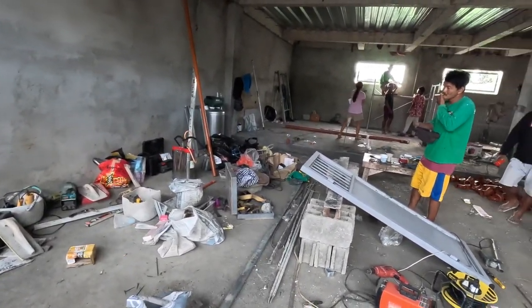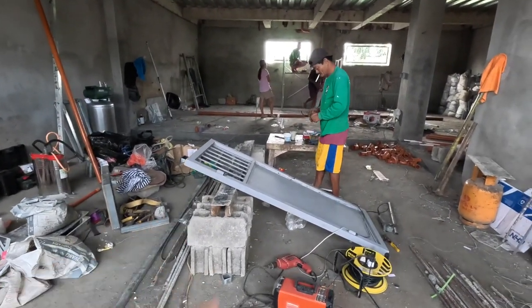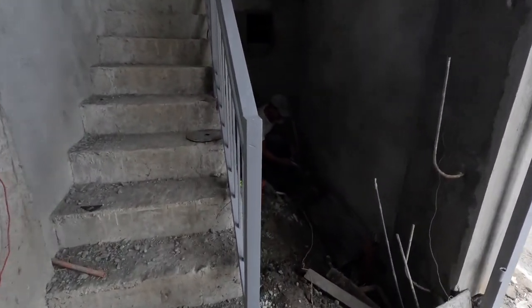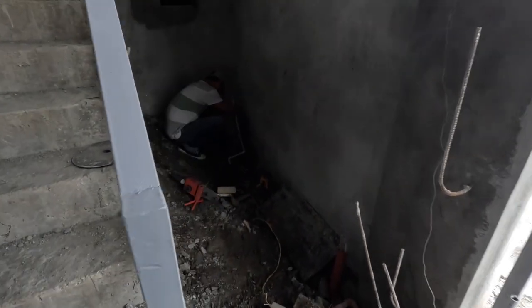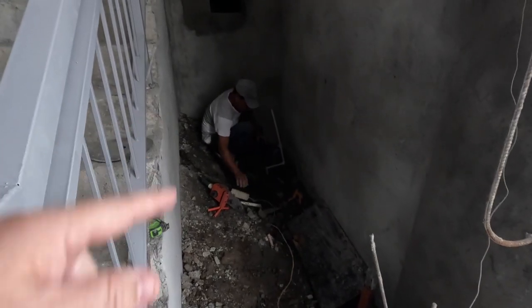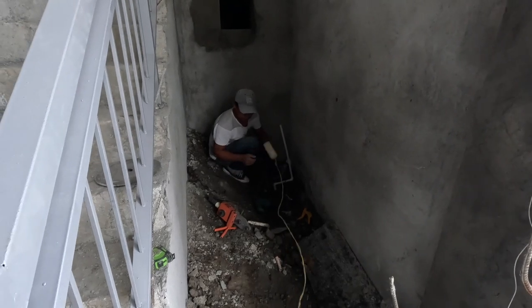Downstairs, the welder's working on the entrance gate, putting the lock on it. And we've got the foreman busy over here. We have our drain for the water and the plumbing. Once we pour this, we can put the pressure tank in and get it all set up.